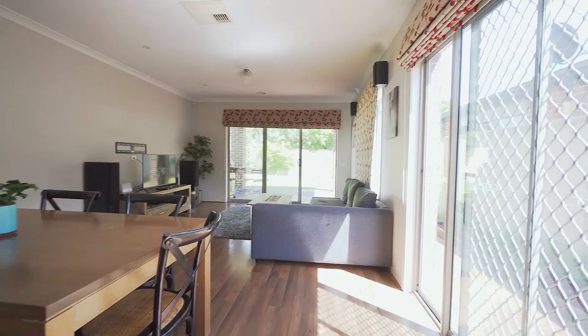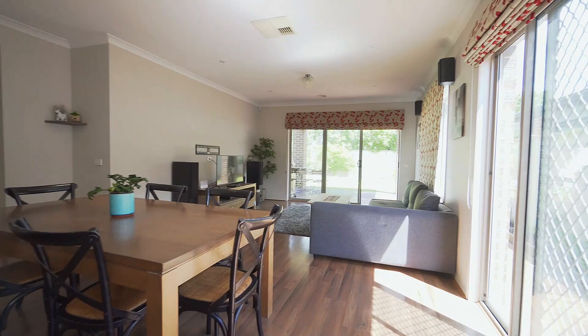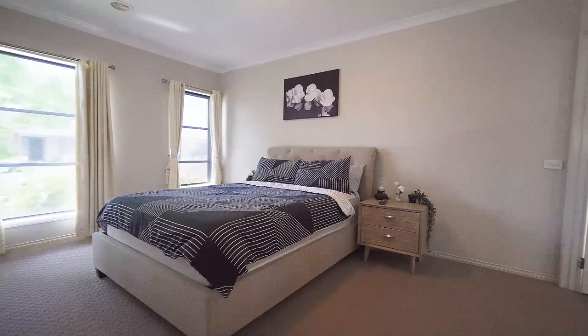A spacious master bedroom with an ensuite, and all other bedrooms are also spacious. This property has ducted heating and evaporative cooling system.